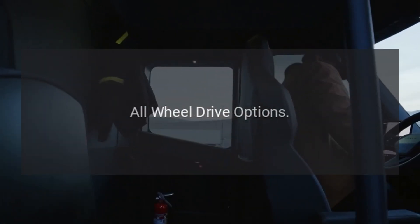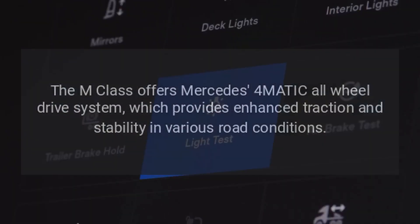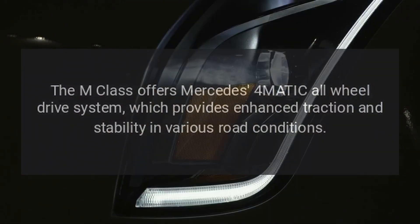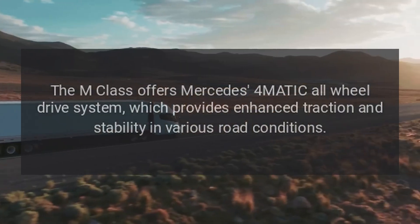All-Wheel Drive Options: The M-Class offers Mercedes-Benz's 4MATIC all-wheel drive system, which provides enhanced traction and stability in various road conditions.